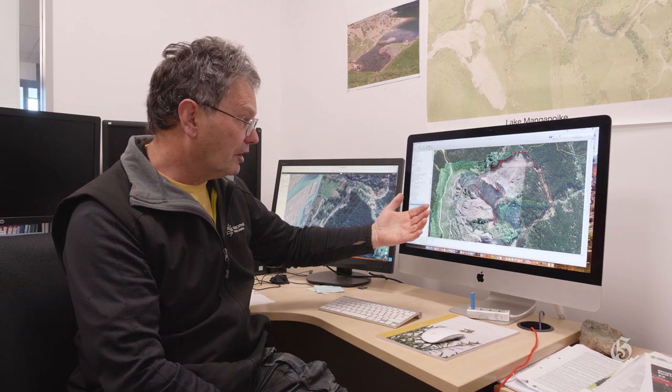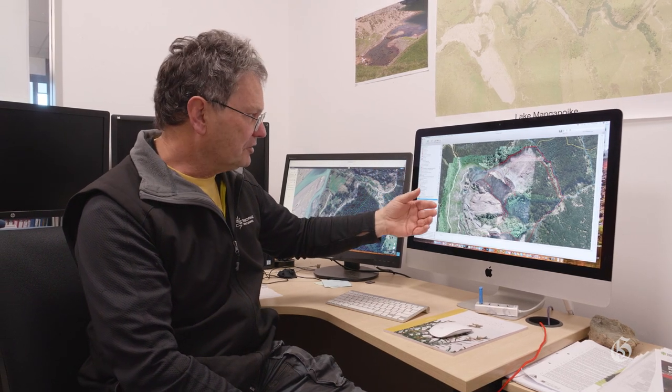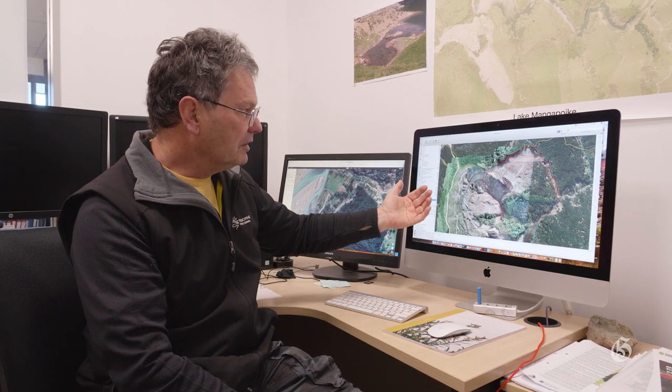Because it can be done in pretty much real time, and aerial photography is too expensive to fly frequently, they can keep updating their material. In this particular instance, they can keep up with what's happening with the harvest, as the existing aerial photography just shows the area covered in pine.